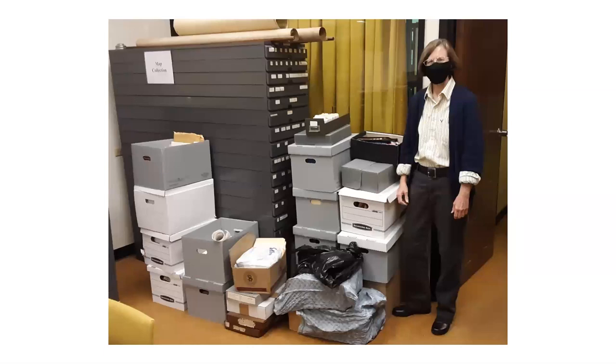Our mission is to collect, preserve, and make available manuscripts and published materials relating primarily to the history and culture of the original boundaries of the city of Natchitoches, which was founded in 1714 by French explorers.